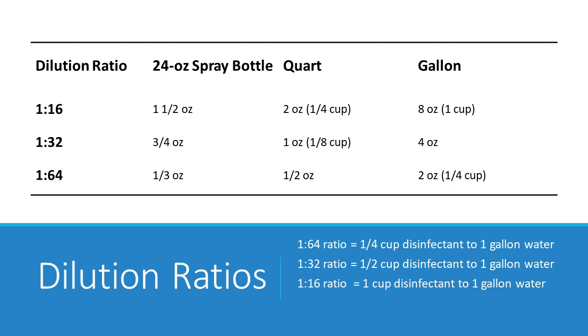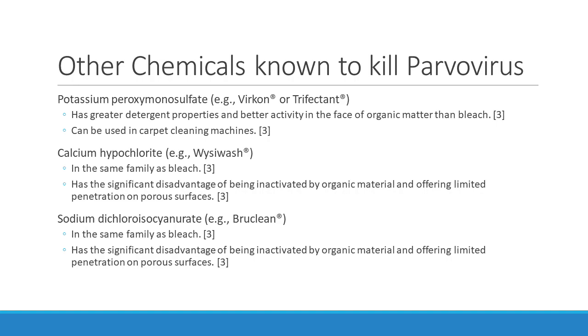For items that are more contaminated or porous, use a stronger solution and a longer contact time — you can go up to 15 minutes. I put together a dilution ratio chart for the three dilution ratios discussed: the 1:32 dilution ratio for bleach, and for Rescue the label says 1:64 but the University of Wisconsin recommends 1:16 or 1:32. The chart shows how much product to use for a 24-ounce spray bottle, a quart of water, or a gallon of water.